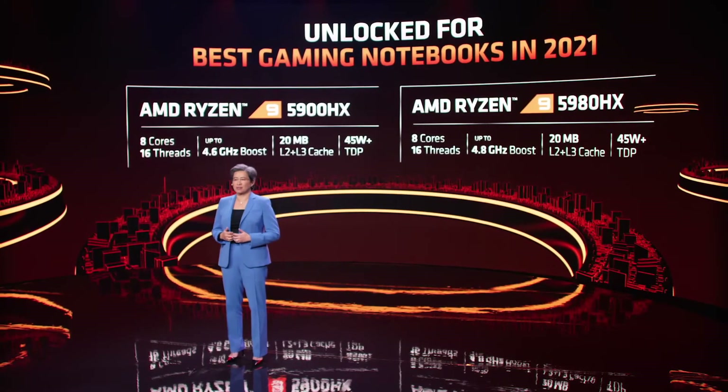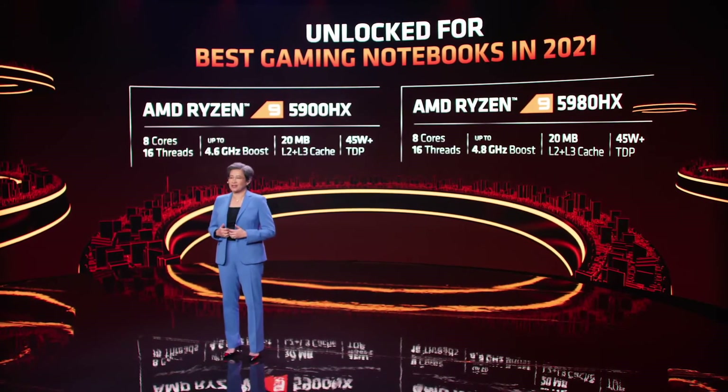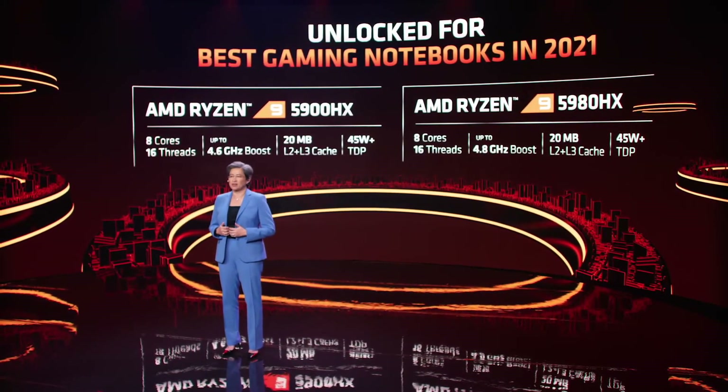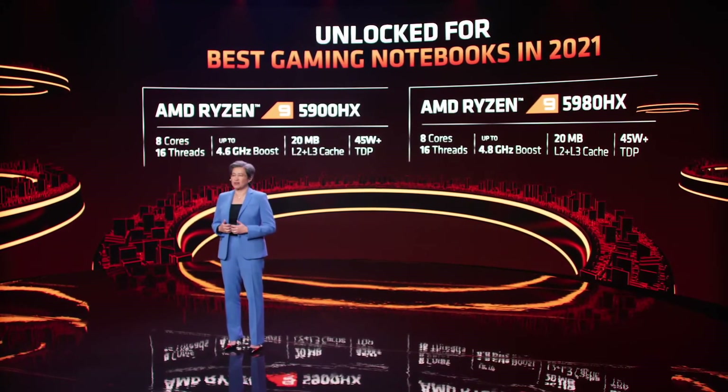Let me introduce you to our top-of-the-line Ryzen 9 HX processors. The 5900 HX boosts up to 4.6 gigahertz, while the 5980 HX boosts up to 4.8 gigahertz, both with 8 cores and a thermal design power of 45 watts or higher.